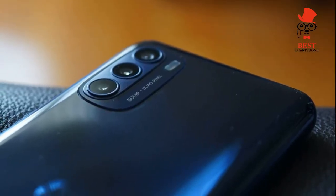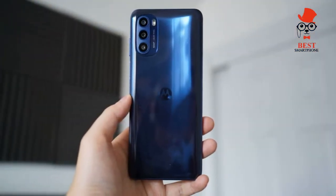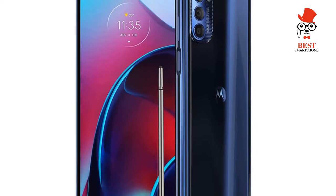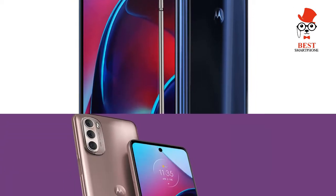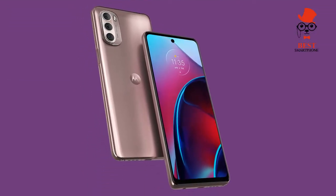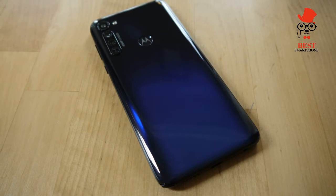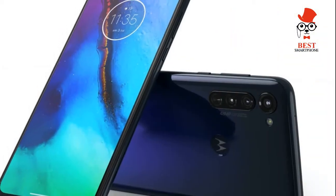The Moto G Stylus 5G supports up to 1080p at 60 frames per second for video recording. A short clip taken while out for a walk came out just fine. Colors looked a bit washed out and stabilization was okay. The phone's microphone picked up the speaker's voice and the sounds of the neighborhood, including the cicadas.